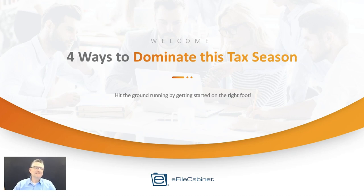Welcome to the 4 Ways to Dominate this Tax Season Webinar. My name is Jesse Wood, CEO of eFile Cabinet. I'm very pleased to be starting off our webinar today by introducing you to a new partnership between eFile Cabinet and Latino Tax Pro. By combining these two solutions, you get the best in document management combined with the best tax preparation training, continuing education, and tax resources to help you dominate this tax season.